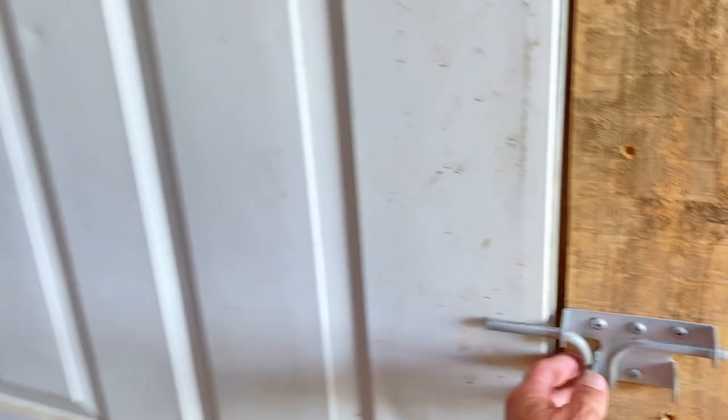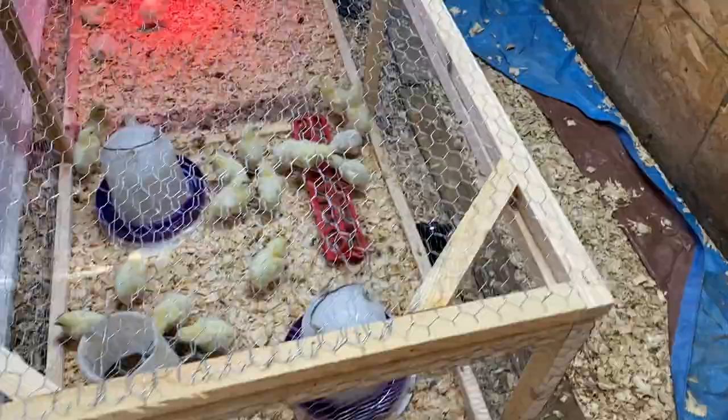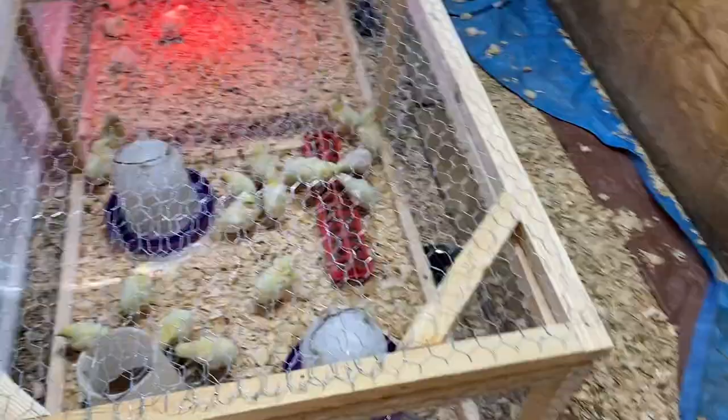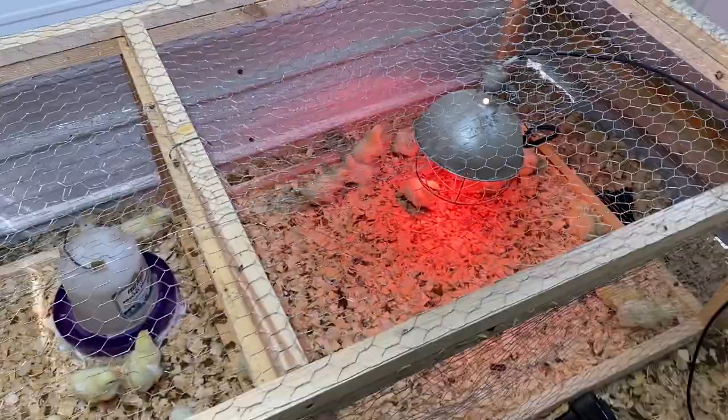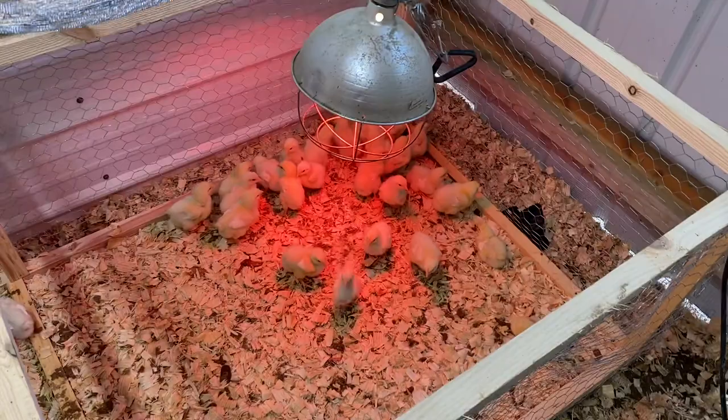Last video we talked about something digging under our brooder area and getting up in with the chickens. You can see there's a hole right there. I've got all these rat traps set out, but we had lost 10 chicks. I know what you're saying — how do you lose 10 chicks and not notice? Well, when they're running around like crazy little animals it's hard to count them. I came out because I saw blood in the shavings, so I took them all out.